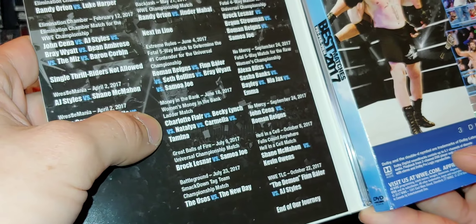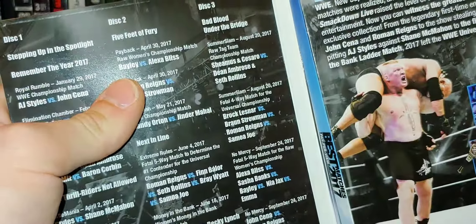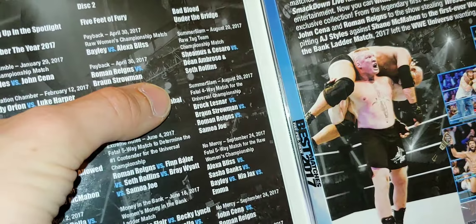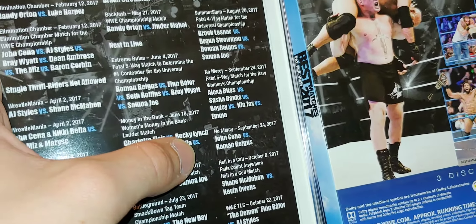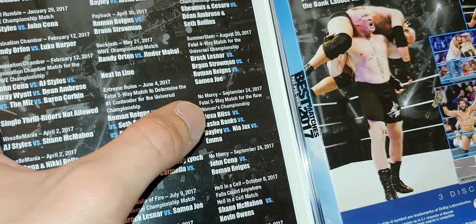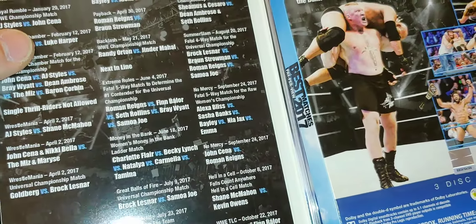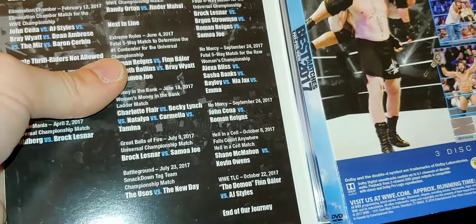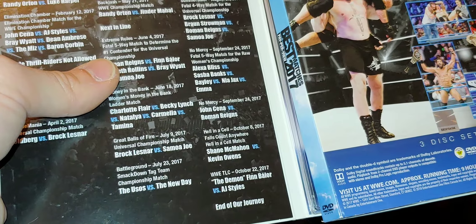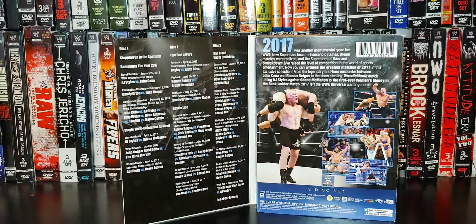Money in the Bank 2017 — the Women's Ladder match, you got Lesnar versus Joe, Usos versus New Day. SummerSlam — got a couple matches here, for the Raw Tag Titles and the Fatal Four-Way for the Universal Title match. That was an awesome match. No Mercy 2017: Alexa Bliss, Sasha Banks, Bayley, Nia Jax, and Emma — another Fatal Five-Way match. This was that year where they just kept doing those weird Fatal Five-Way matches all the time. No Mercy — Cena versus Reigns, that was a really good match. Hell in a Cell: Shane McMahon versus Kevin Owens. And then TLC — the Demon versus AJ Styles. They actually included TLC here, but it was in October. That caught me off guard there.